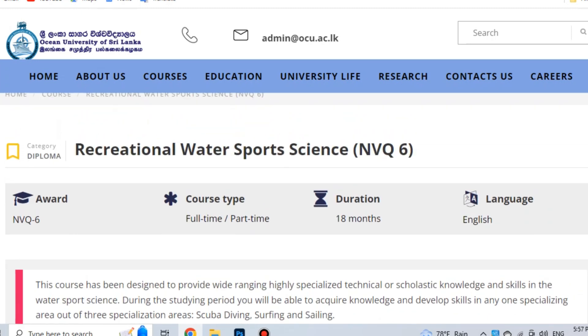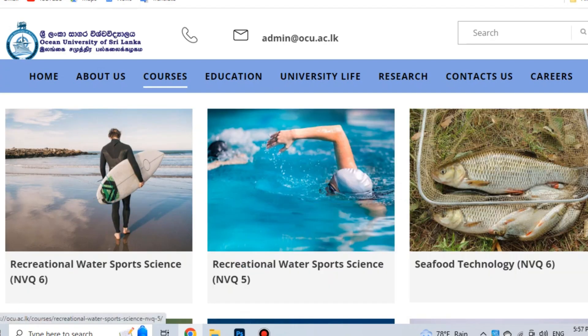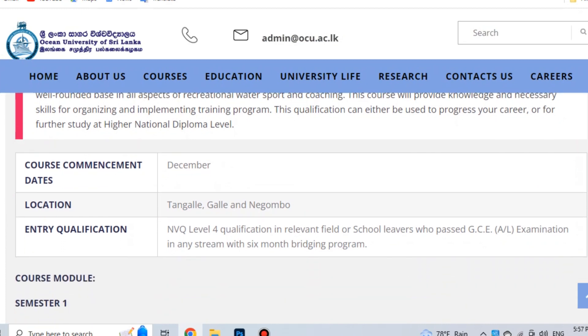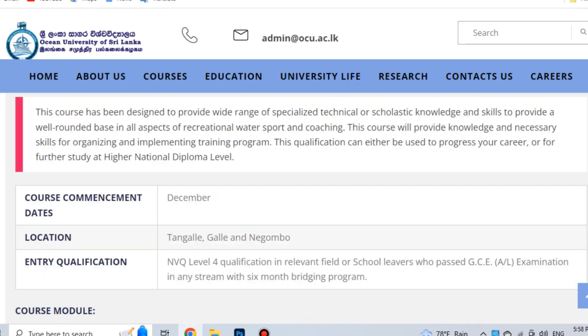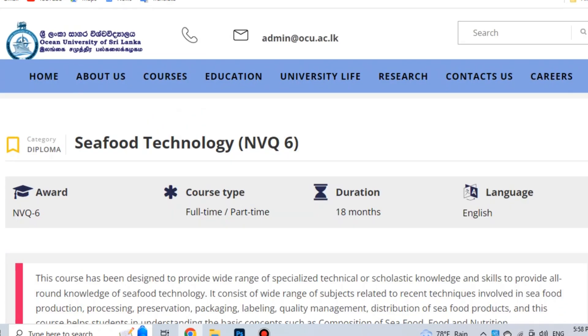This is the Diploma of Recreational Water Sports Science NVQ Level 5. We are going to talk about NVQ Level 5, NVQ Level 4, and NVQ Level 6. The NVQ Level 5 is your diploma. You need to decide whether to go part-time or full-time.